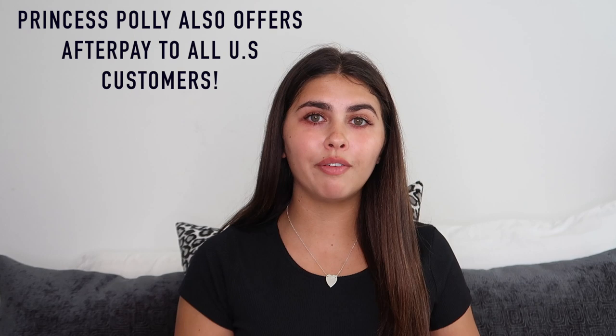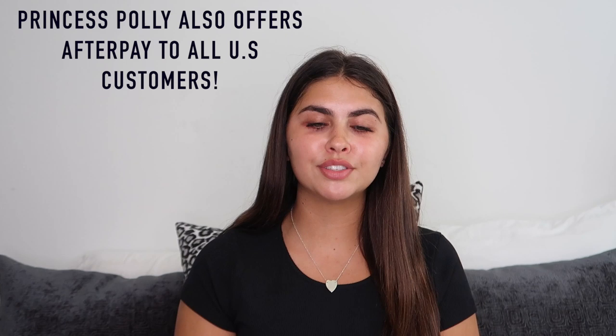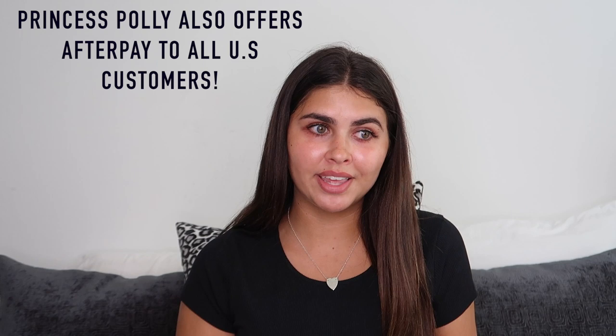Princess Polly also offers AfterPay to all US customers, so if you're not able to pay for everything at once you can pay in segments — it gives you a little timeline on the payments and all that. I think AfterPay is amazing, so I'm really excited that Princess Polly offers that. Now let's get into all the clothing items!